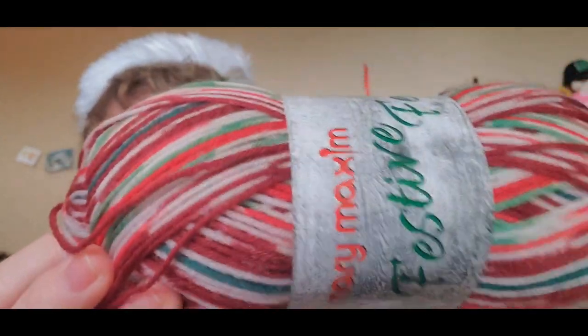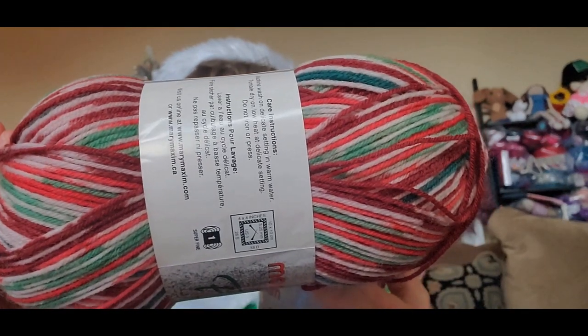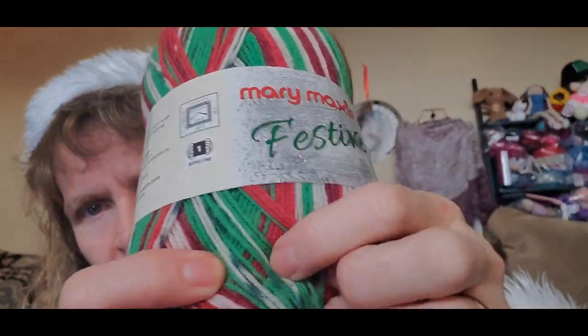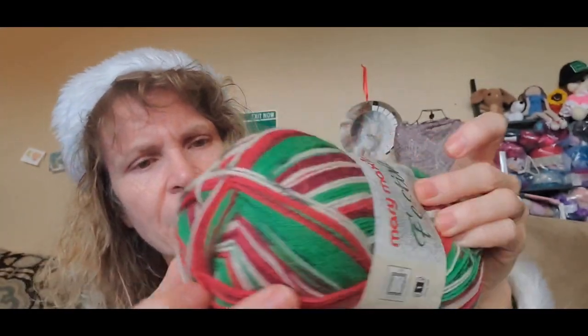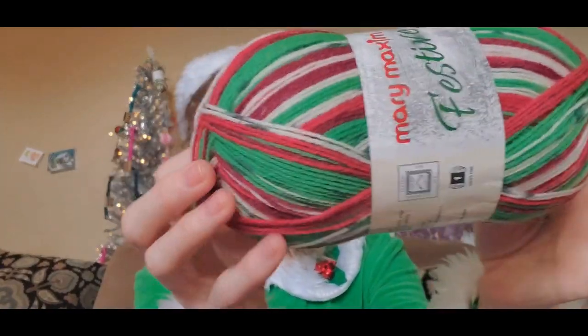This one is called Happy Holidays — really pretty with red, green, cream, and different shades of red. It is fingering weight, number one. It is 437 yards, 75% superwash merino, 25% polyamide — 100 grams, 3.5 ounces. The other one is also Mary Maxim Festive Feet — same base, 75% superwash merino, 25% nylon, 437 yards. This one is called Mistletoe and it has more green in it, with red, green, and cream.